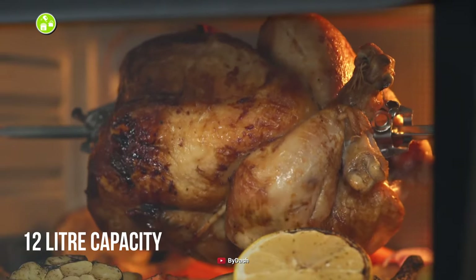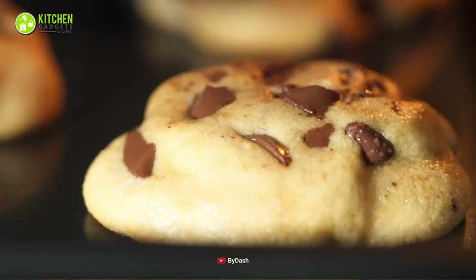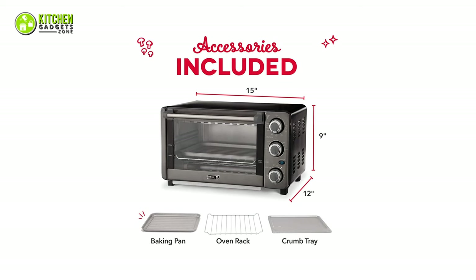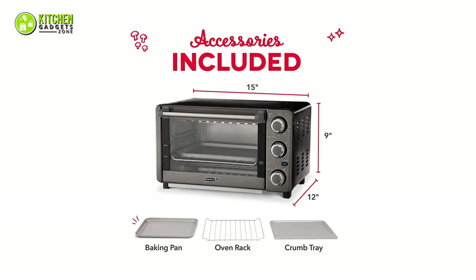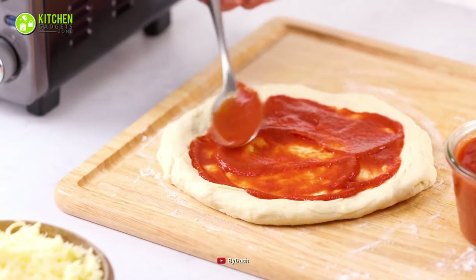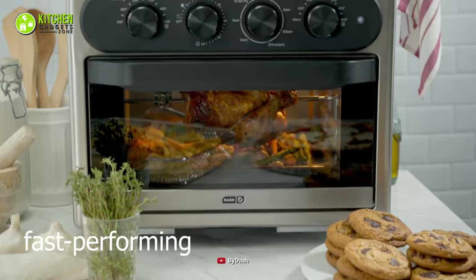On top of that, its 12-liter capacity helps you bake up to four slices of bread, six chocolate chip cookies, or a nine-inch pizza, so you can cook meals for one to two people. As a plus point, this comes with accessories like an oven rack, baking pan, and crumb tray which are completely dishwasher safe. So you don't need to worry about additional cleanup time when you get the Dash Express countertop toaster oven.